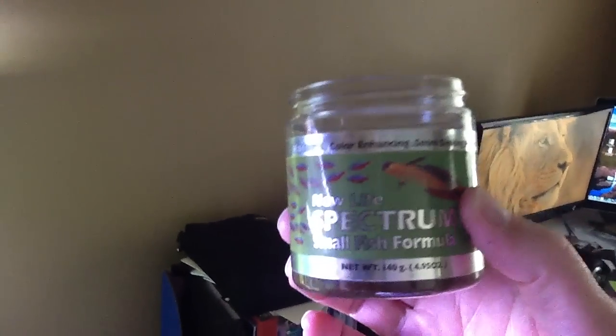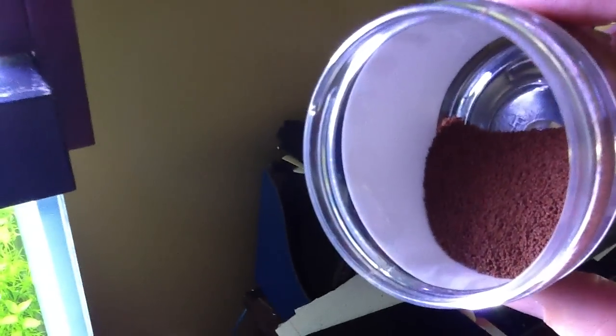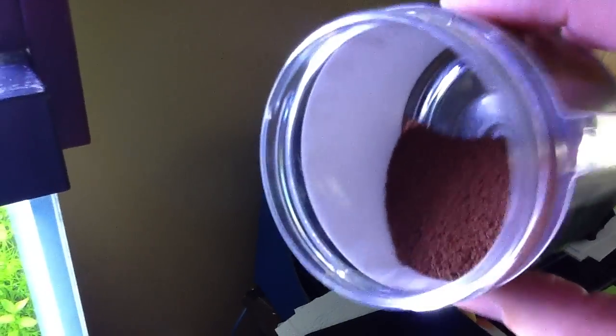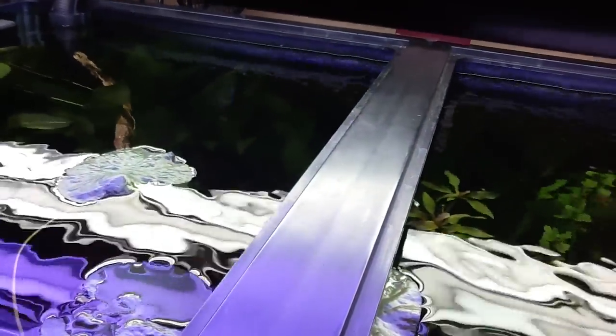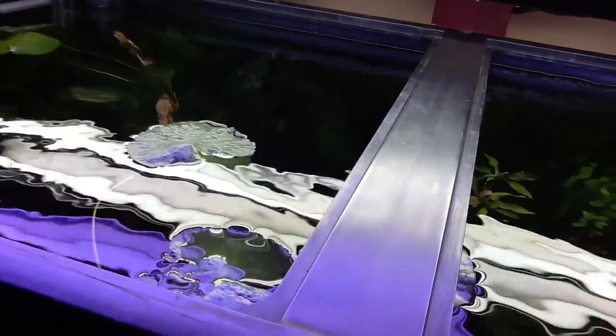What I like about this — if you notice, this is actually a granule. You can kind of see the fine grain. But what's really neat about this is it will float and sink. What I usually do is take a pinch of it — let me show you.